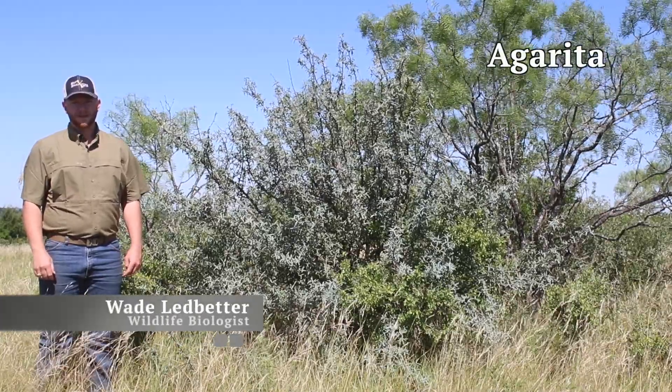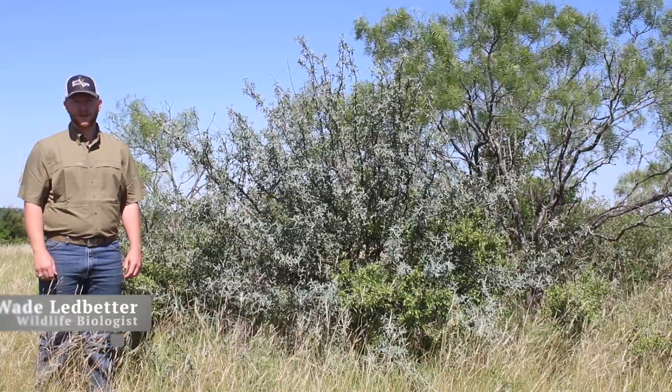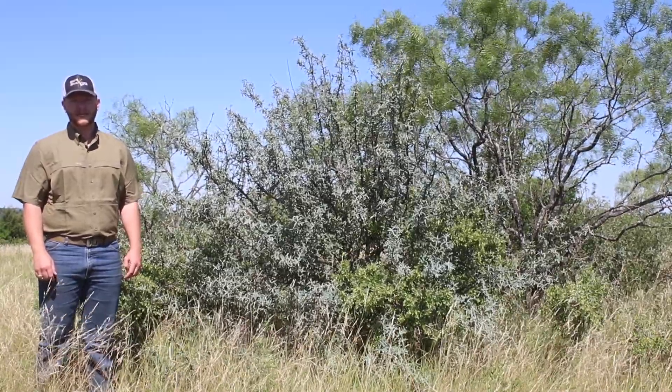Agurita, or algerita, is a small evergreen shrub, usually six foot tall or less, with heavily waxed, five-pointed leaves that make it easy to identify.